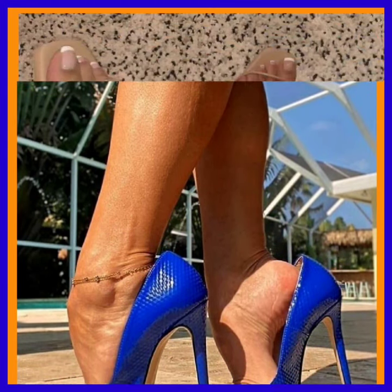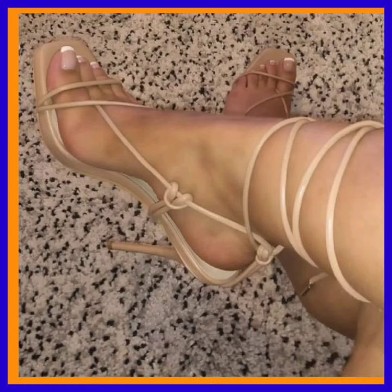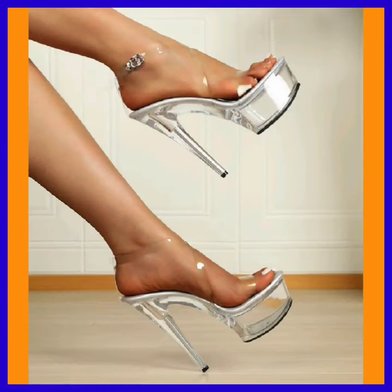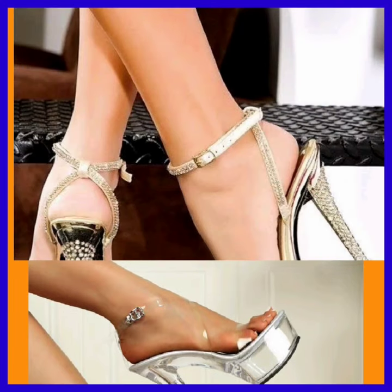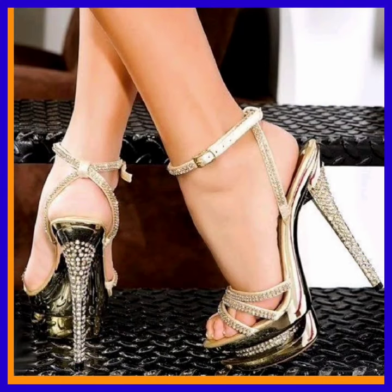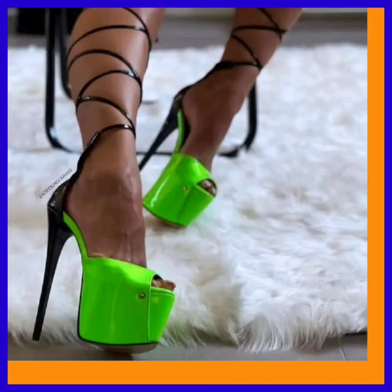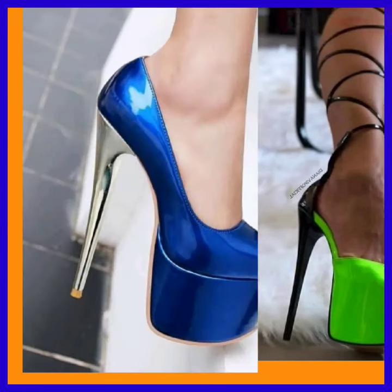If you're a high heel lover or any kind of footwear lover, on this platform you'll find really beautiful designs and different color combinations, so do check them out. Comment below which video you want to see next, and if you like this video, don't forget to subscribe to my channel and press the like button.